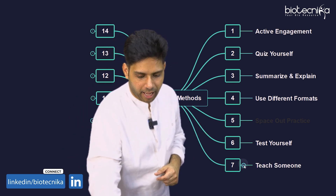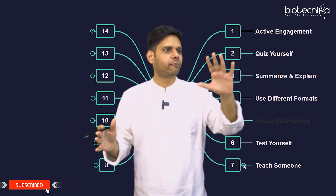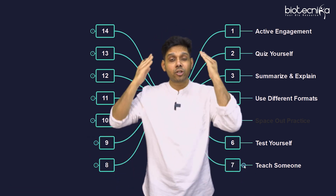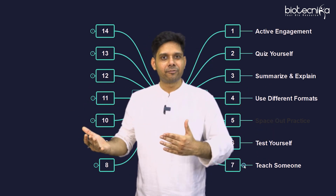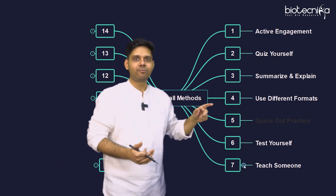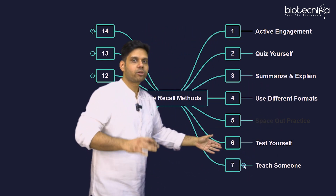The seventh strategy is teach someone. Ask in class who is the weakest for this particular topic, and offer to teach them. When you are teaching that way you are also learning, because it's your revision — and when they have questions like 'I didn't understand this, can you explain?' you'll do it again. Teaching someone is an amazing tool that improves your memory; it is one of the most effective methods.